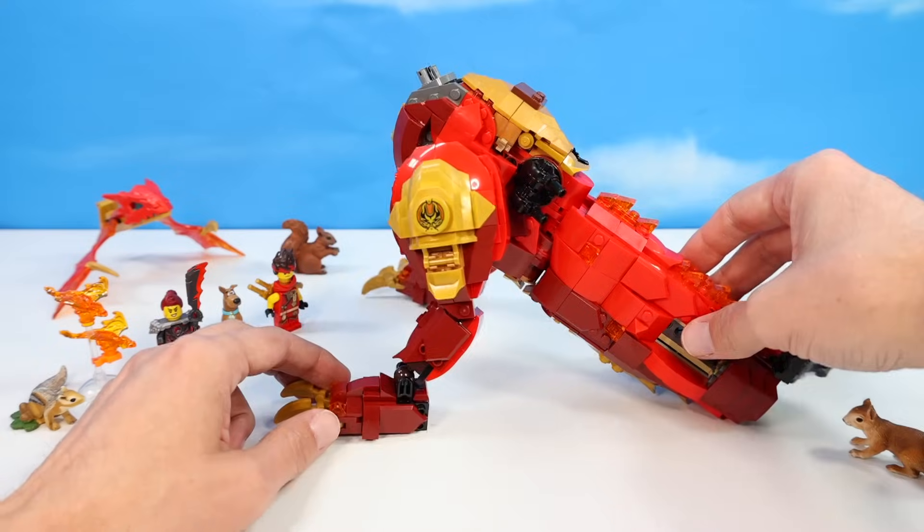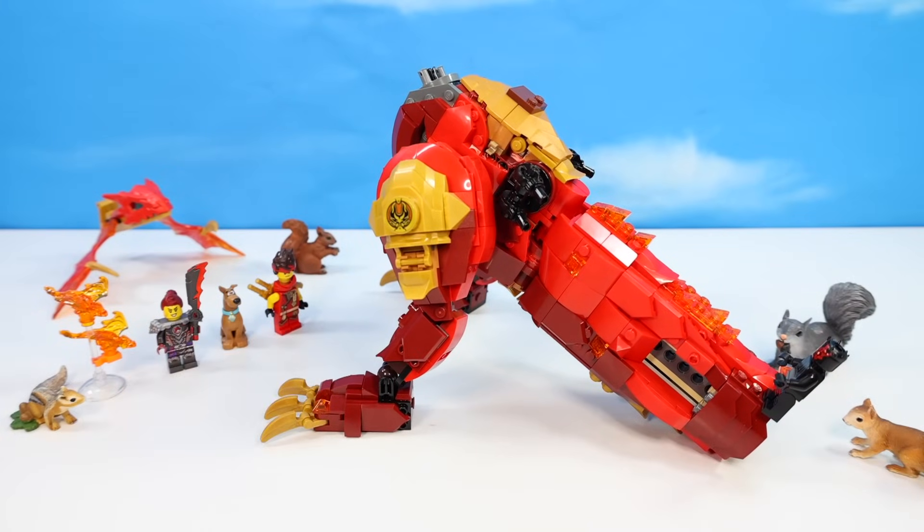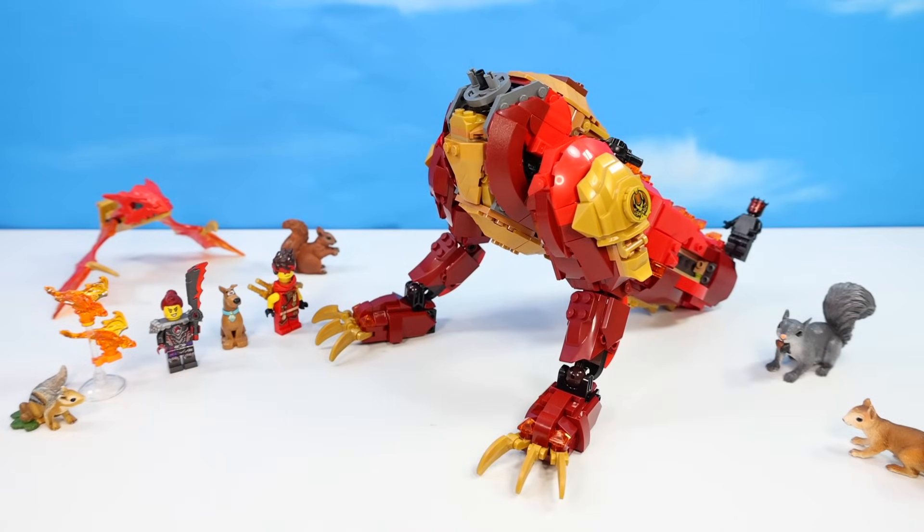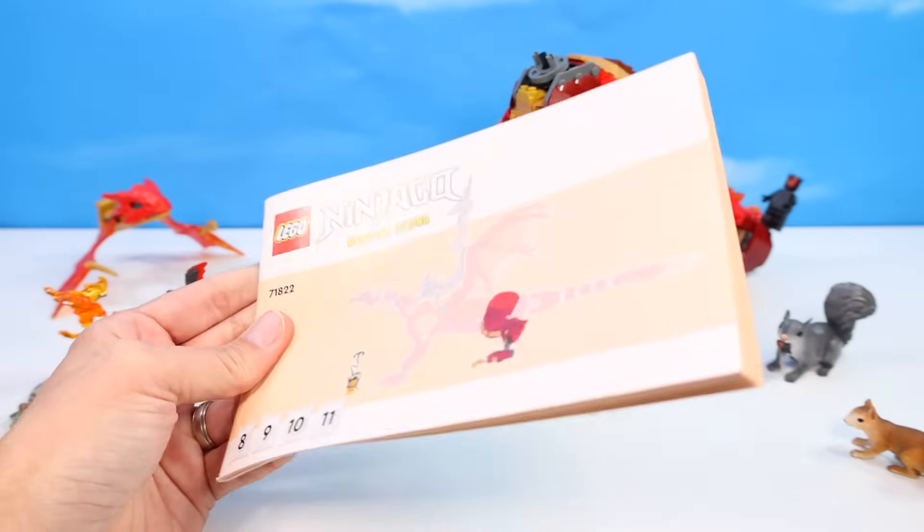A giant fireworm with legs — this is gross looking. The upside of building dragons — I always like the torso. The downside is building complicated legs twice. It's going to look so much better once we get into bags eight, nine, ten, and eleven. Seriously — four bags to build the back legs? Although those fire dragons are pretty cute.